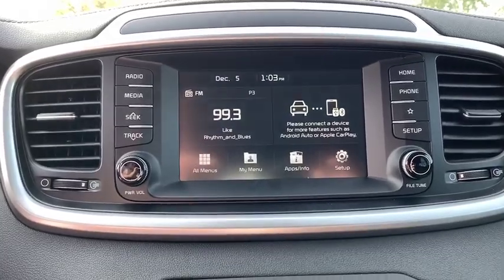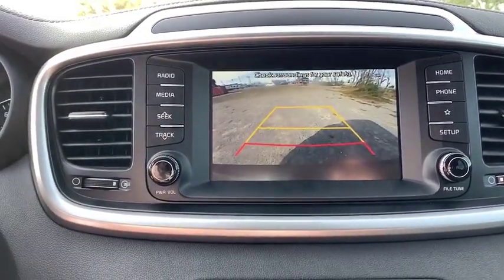Front wheel drive, AM FM stereo radio, MP3 player, power door locks, bucket seats, power windows.